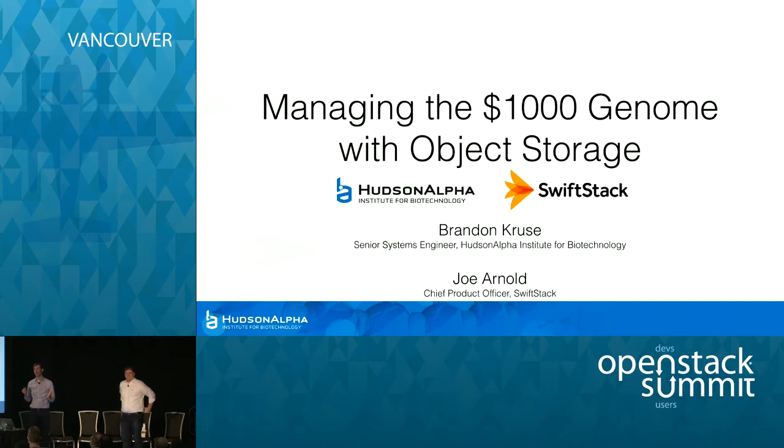Thank you for joining us at the last session of the day. For those of you who've been sticking with us, we've seen Ancestry, we've seen HPIT, we've seen DreamWorks, Fred Hutchison Cancer Research Institute, and now we have — we saved the best for last. Brandon from Hudson Alpha, who's a system engineer there.